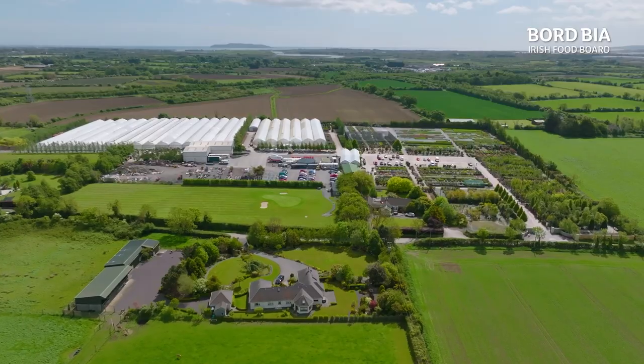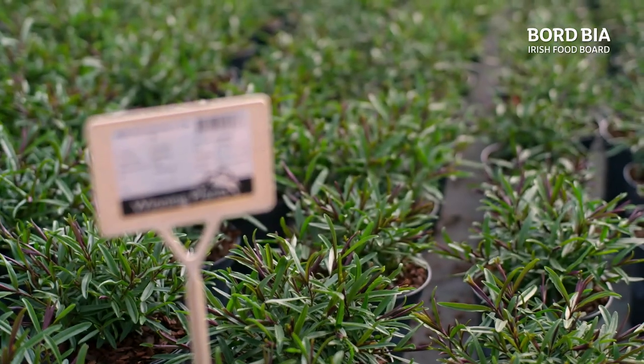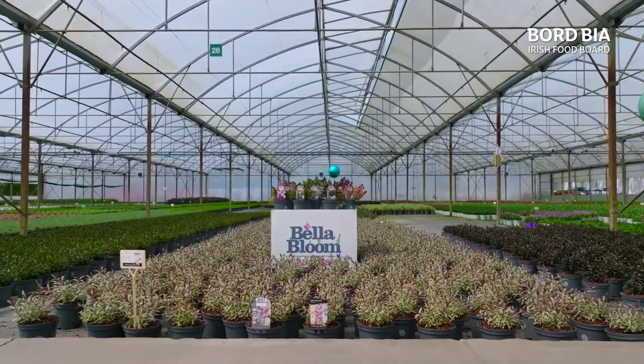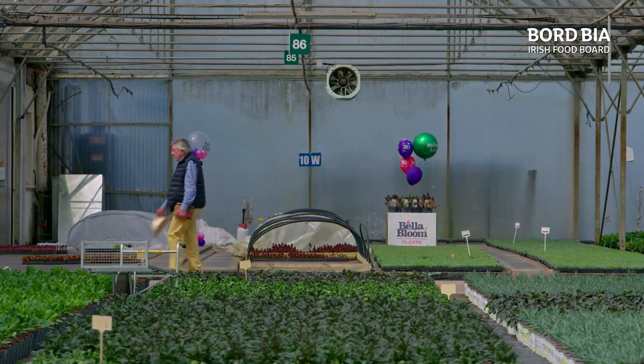But the story of Tully Nurseries isn't just their success of supplying garden centres all over Ireland and the UK. Another great little story is planted in a very small pot — about six inches tall — and has become a global success story for this North Dublin family. It's their very own brand of Hebe shrubs, and it all started with Martin Tully Senior.